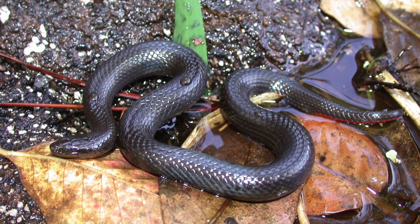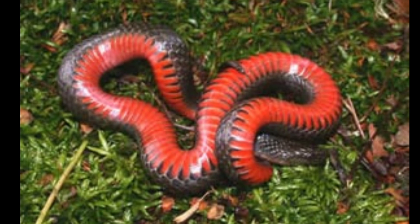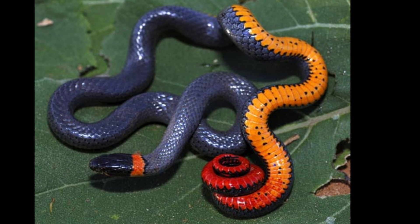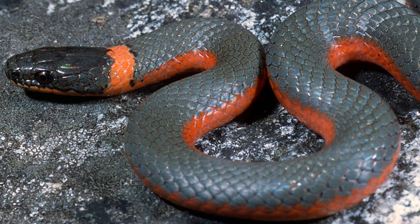As far as black snakes go, there are quite a few of those here in Florida. One that's often forgot about is the swamp snake. The swamp snake is a smaller species with a bright orange belly. That snake is reminiscent of the ring neck snake, however slightly larger than the ring neck snake and with no orange ring around its neck.